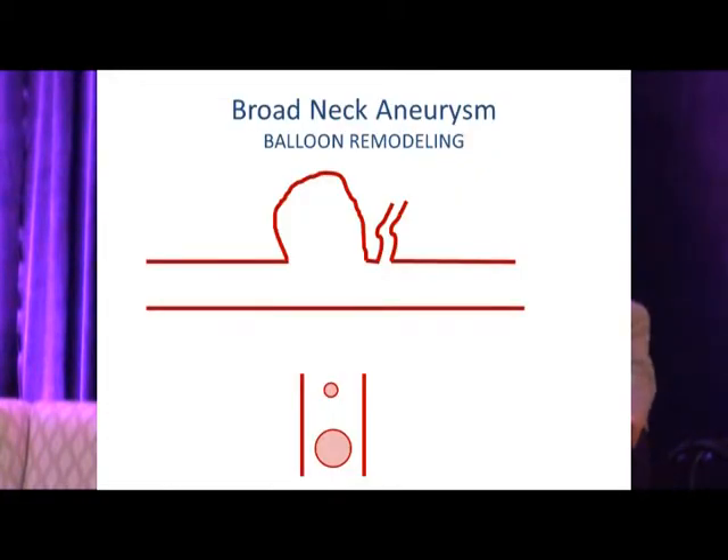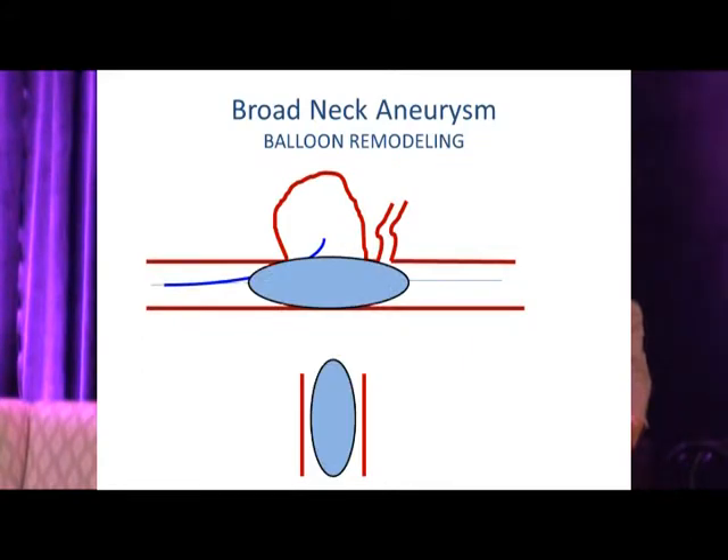Balloon remodeling was introduced around 2005 and has really taken off. You deposit a deflated balloon catheter across the aneurysm neck, select your aneurysm microcatheter, then inflate the balloon to effectively seal the aneurysm neck, creating a 'no neck.' You can then insert coils in the same manner, achieving nice packing density and aneurysm occlusion, then deflate the balloon to confirm stability.